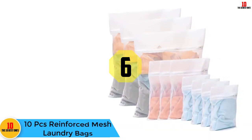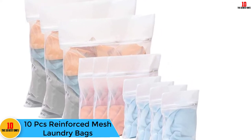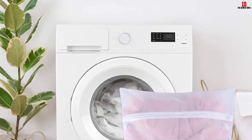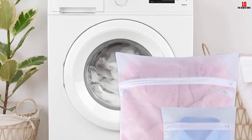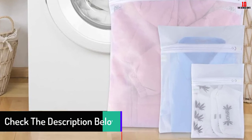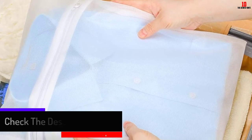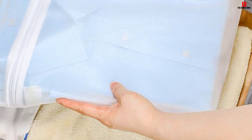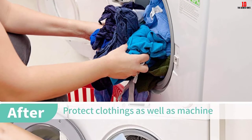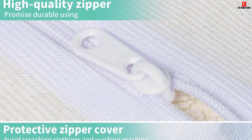At number six we have the 10-piece reinforced mesh laundry bags. This set includes four small, three medium, and three large bags. They feature a protective zipper cover that prevents bags from opening in the washing machine and protects the machine from scratches. All bags are made of breathable and durable polyester fiber, thicker than standard options, with outer edges sewn to prevent tearing. These bags are suited not only for laundry but also for packaging shoes, underwear, dirty clothes, and sports gear.